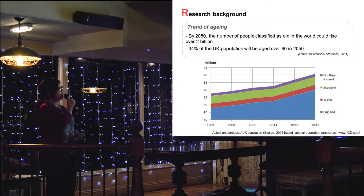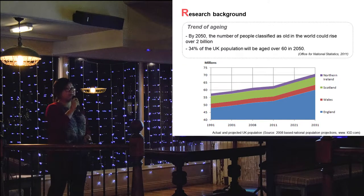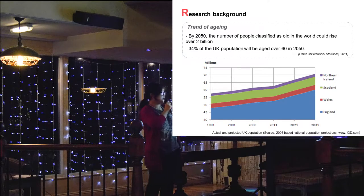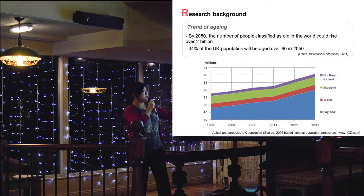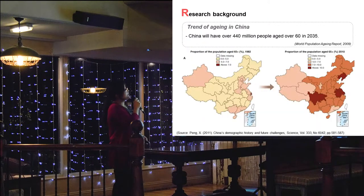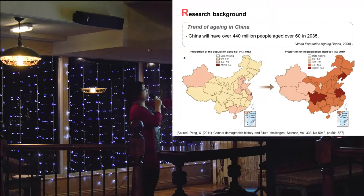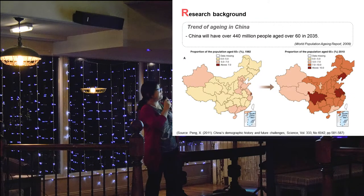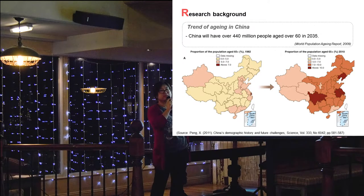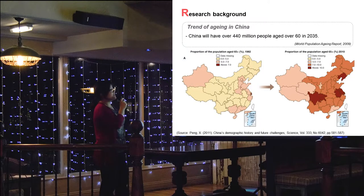So I think we all know the world is ageing. By 2050, the number of people classified as old in the world could rise over 2 billion. This will show you, from 1991 to 2031, about the increase of ageing across different areas of the UK. And if you look at China, which is the biggest ageing society in the world, this map shows the ageing growth between 1982 to 2010, where the darker colour shows a higher percentage of older people, classified as over 60 years old.